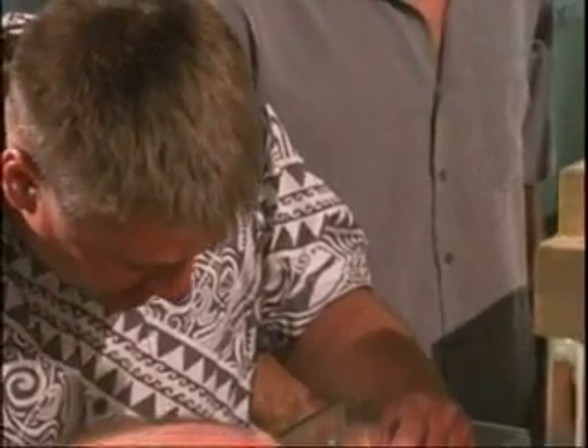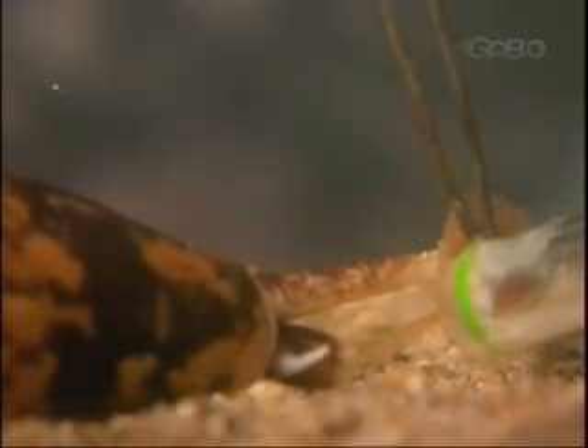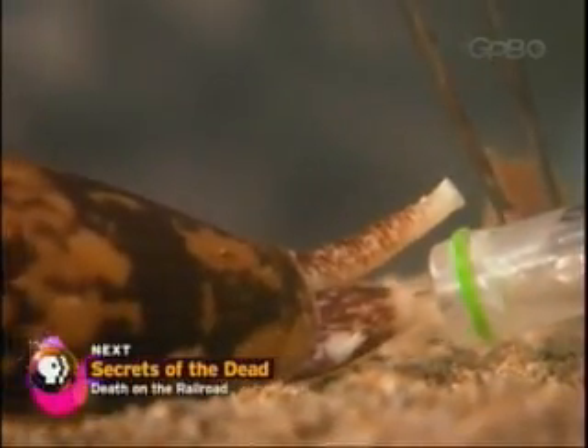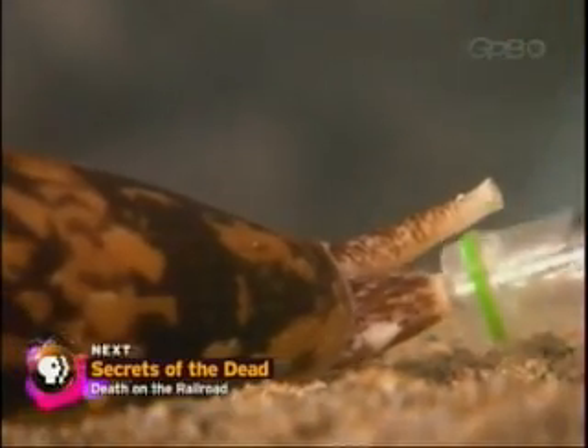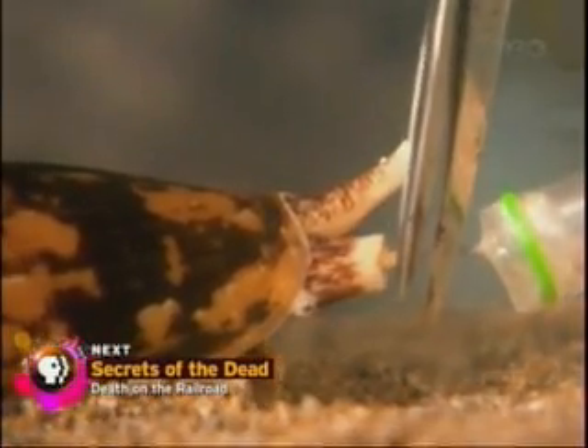The cone shell is now ready to inject. We've got it now — it's now tethered to the container. Scissors. We're now going to sever the harpoon from the cone shell and the container.